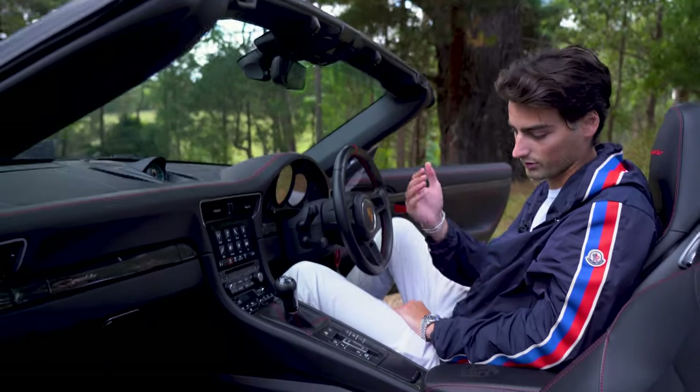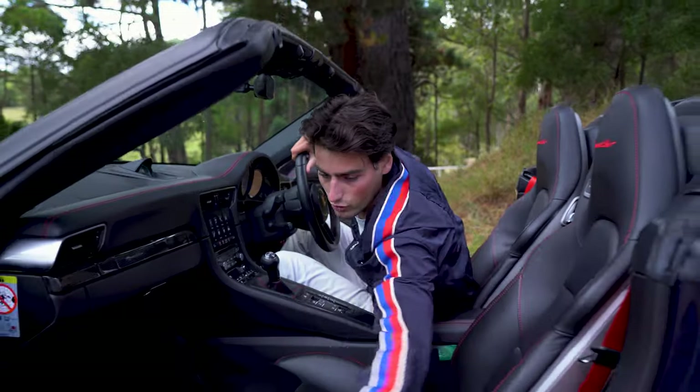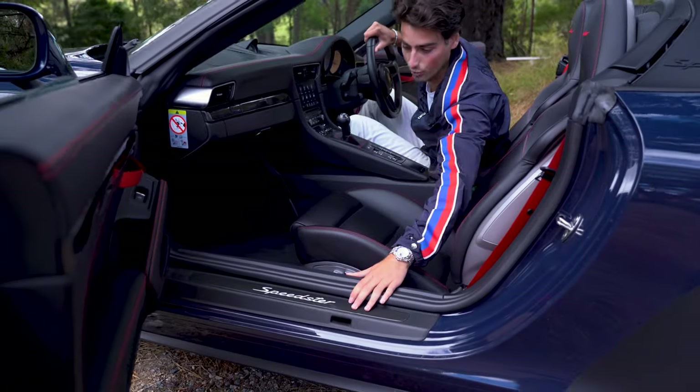It's got all the bells and whistles: heated seats, smokers package, and to top it all off, we even have the illuminated carbon fibre sill door seals.